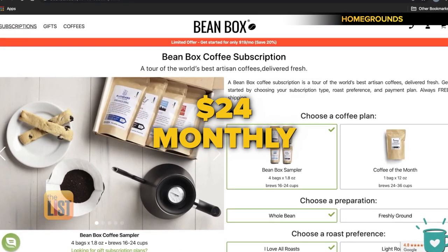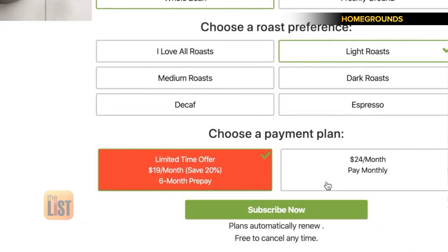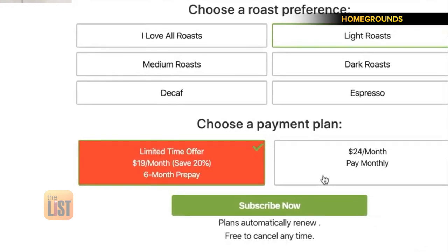A monthly order starts at $24, or they offer six and 12-month subscriptions for a cheaper price. Beanbox offers you the option to prepay for six months and you get a 20% discount, which is really nice.